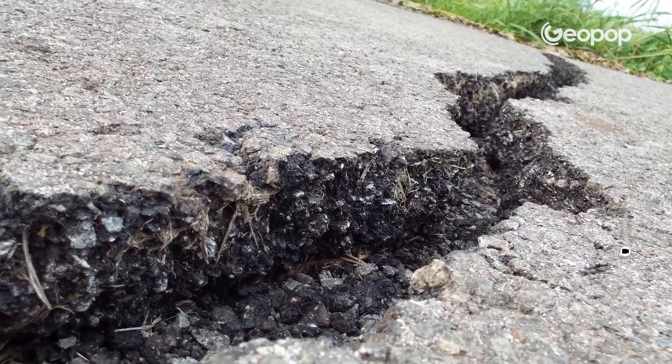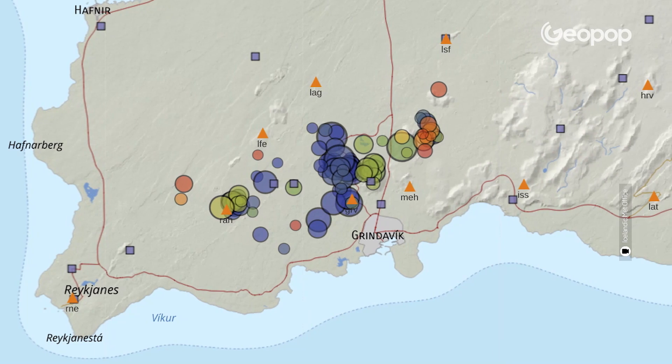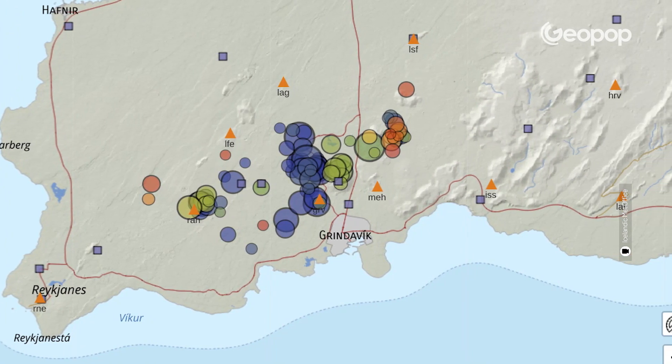In this area, in the last few hours or days, you may have seen images circulating on the web where roads are literally stretched, as if they were ripped. Actually, it's not a photomontage, it's not artificial intelligence — it's the effect of ground deformation due to seismic activity. In fact, thousands of earthquakes have been recorded in a single day.